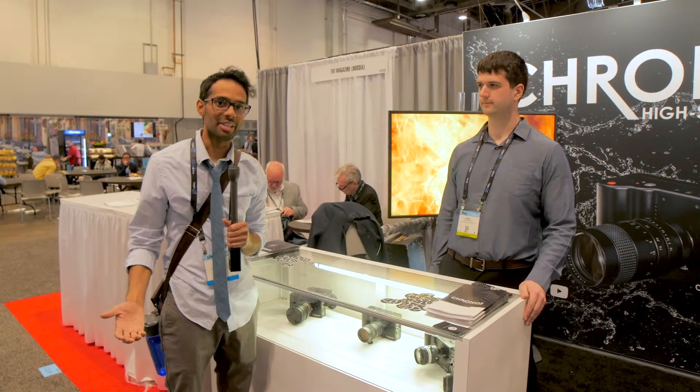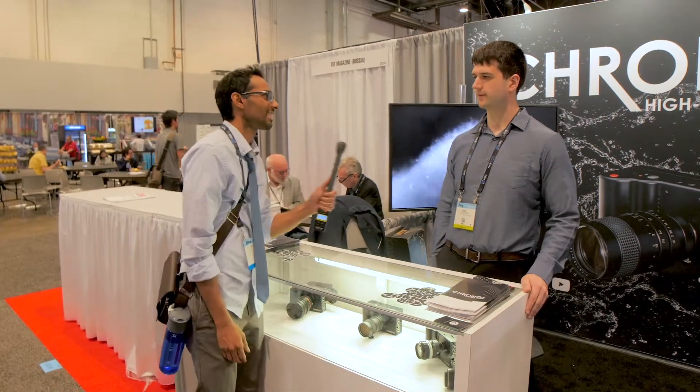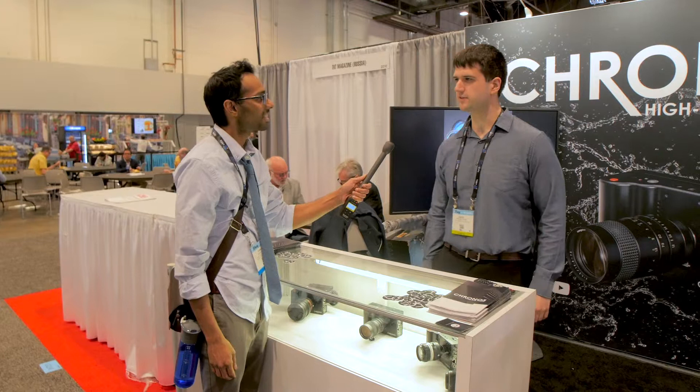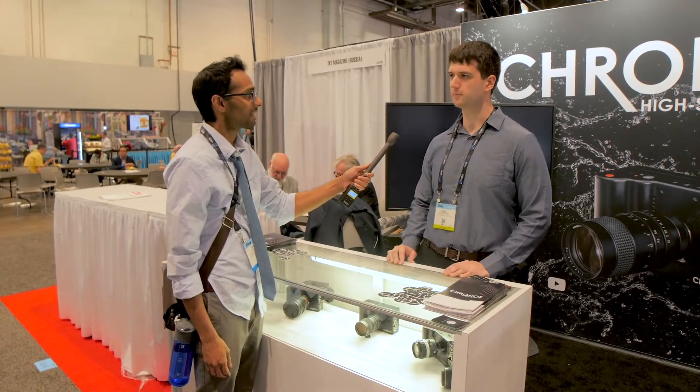We are at the Kronos booth at NAB talking with David. Tell us what's new at Kronos.